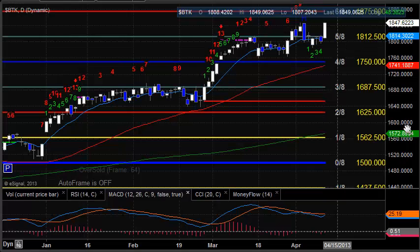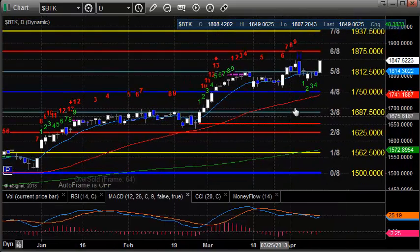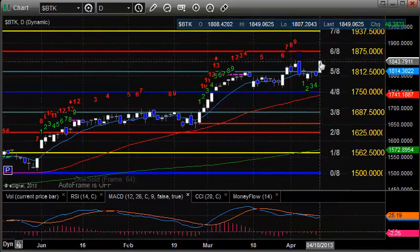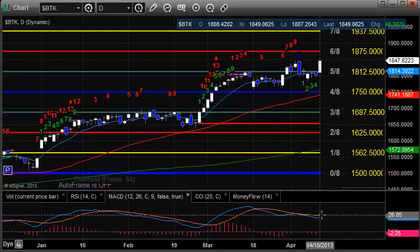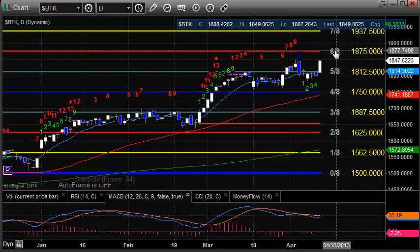Here's a look at the BTK, which was top gun on the day. It's going to be 10 days up now in the seeker count. MACD is still negative, trying to go for a positive cross. The next big level is going to be 1875, which is going to be the 6-8 on the Murray-Math line.